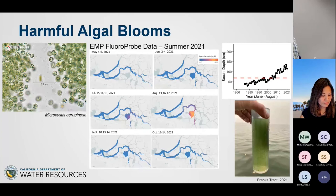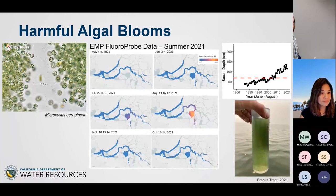We see this with harmful algal blooms too. This is a great example of collaboration — EMP collected the fluoroprobe data, and it was analyzed by USGS scientist Jennifer Soto. By working together, we were able to use this data within just a few months to write a report about the effect of the drought and the drought barrier on HABs.